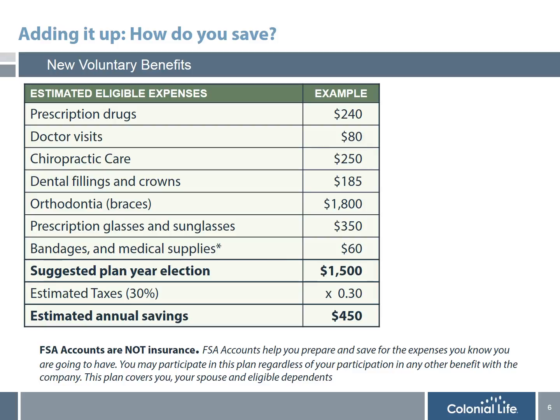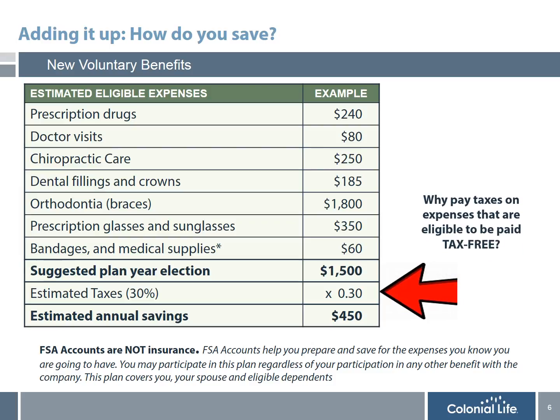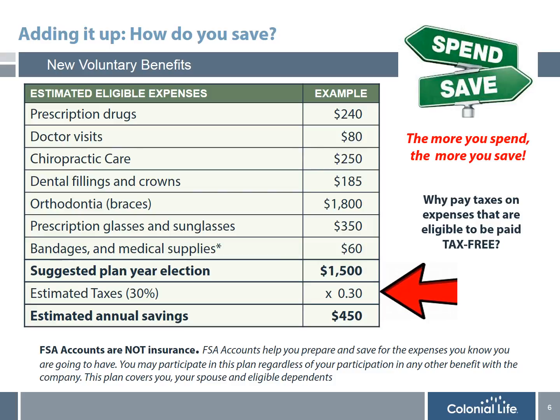Since most people have a difficult time understanding exactly how participating in an FSA can save them money, I'm going to share an example of an employee who elected $1,500 a year. This can cover their dental, orthodontia, prescription drugs, and many other items. That contribution of $1,500, if paid on a pre-tax basis at a 30% tax bracket, would actually save $450 a year. Why would you pay taxes on expenses that are eligible to be paid tax-free? The bottom line is: the more you spend, the more you save. And since this is not insurance, you use this account for expenses you 100% know you're going to have.